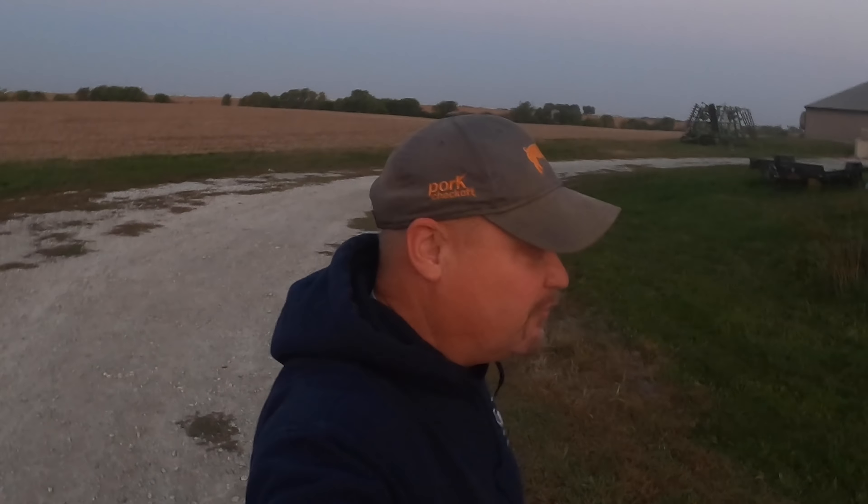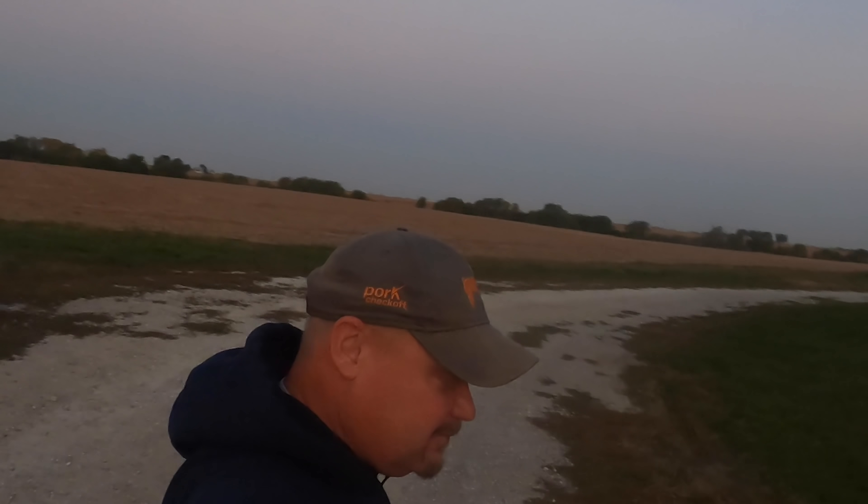Good morning — bright-eyed and bushy-tailed. Our first freight truck got here last night; I think this is the load of the feed system and fans from AP out of Assumption, Illinois. I'm going to hook onto the trailer, load the skid loader, and then have him follow me up to the site. Hopefully he's got a pallet jack and we'll get him unloaded.